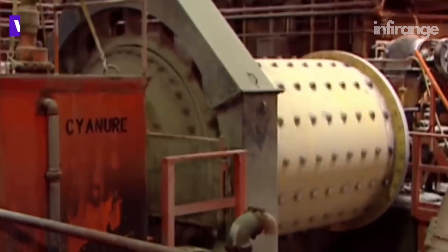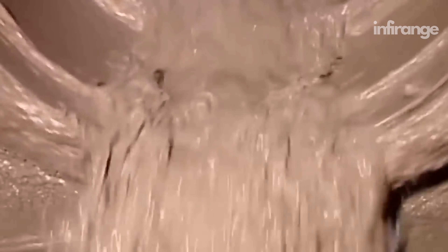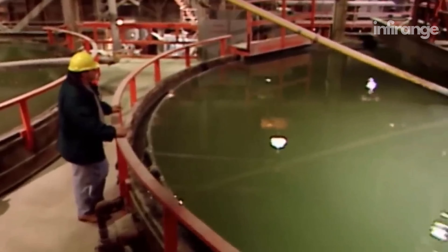The factory then adds a water and cyanide solution to the pulverized ore. Another mill grinds it further into a mud-like pulp, which then flows into large settling tanks.